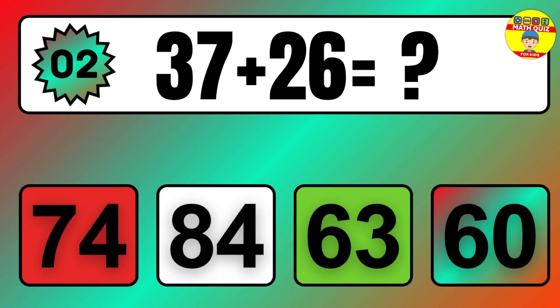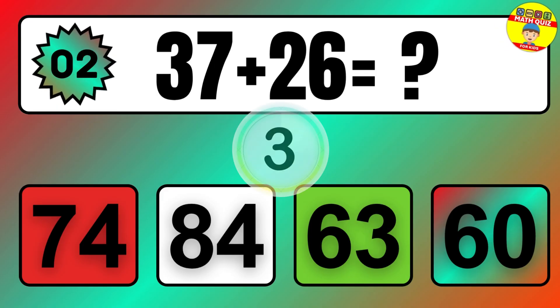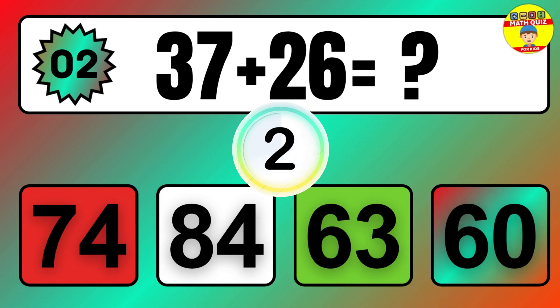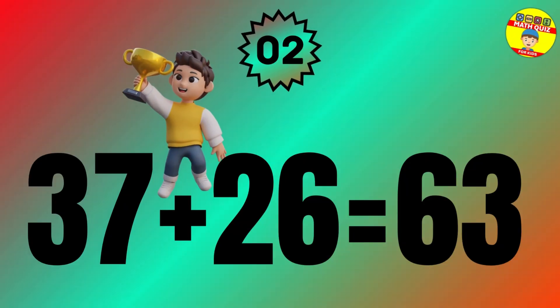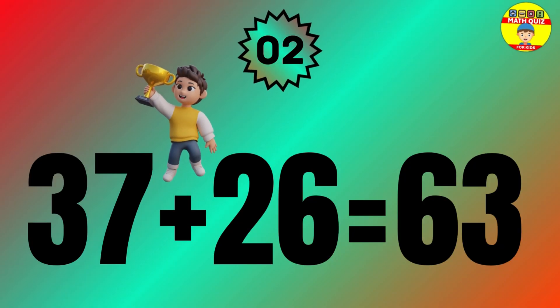Question: 37 plus 26 equals what? The answer is 37 plus 26 equals 63.